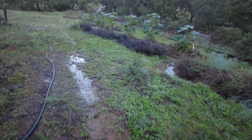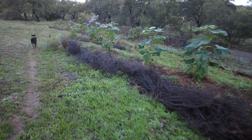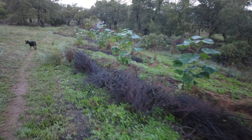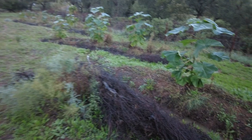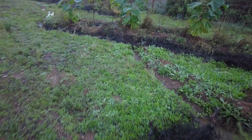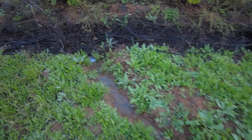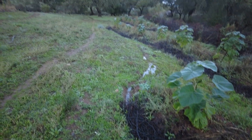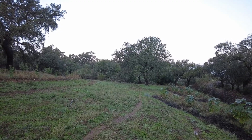We expect more rain today. All these swales are full, overflowing into the next one, and the next one. Till next time — goodbye.